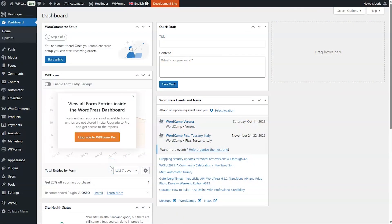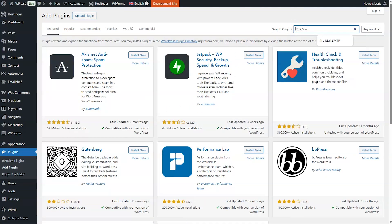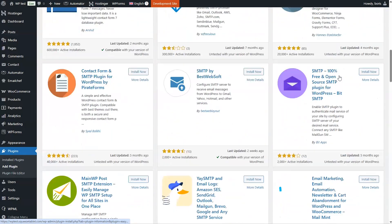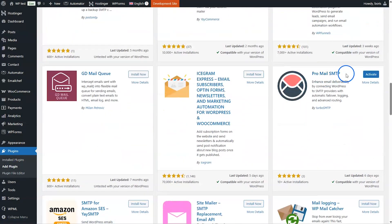Want to try the plugin? You can find the link to download ProMail SMTP for free from the WordPress store below. Log in to your site's WordPress account. On the left menu, go to Plugins and click Add Plugin. Type ProMail SMTP in the search bar, then scroll until you find it. Click Install Now and Activate.